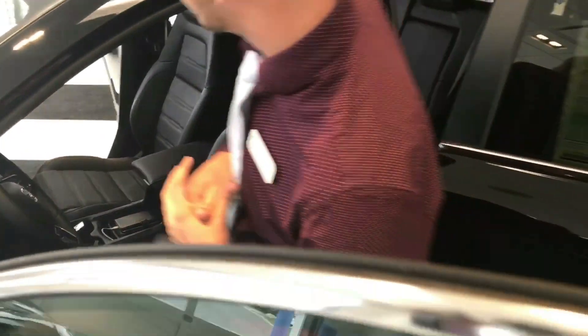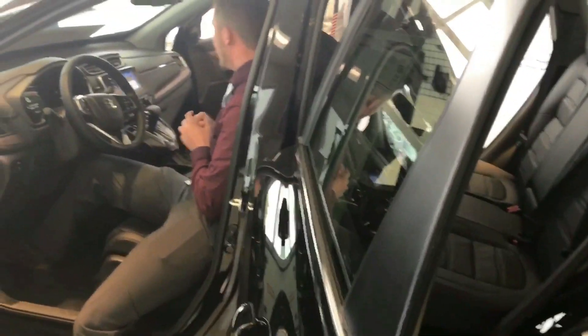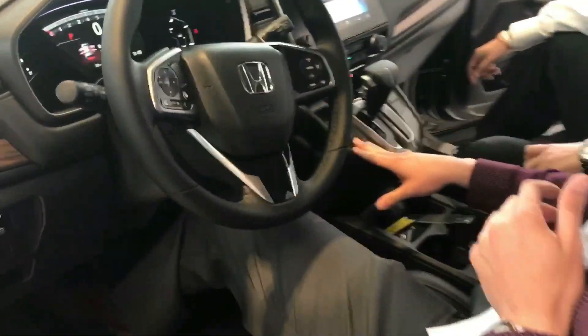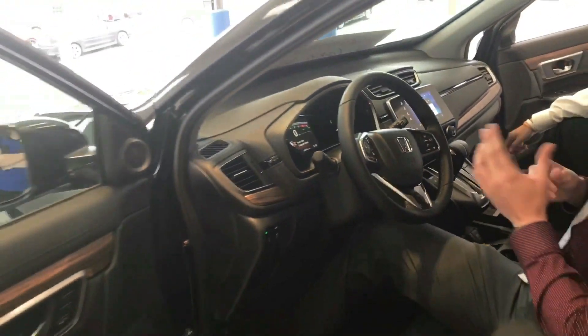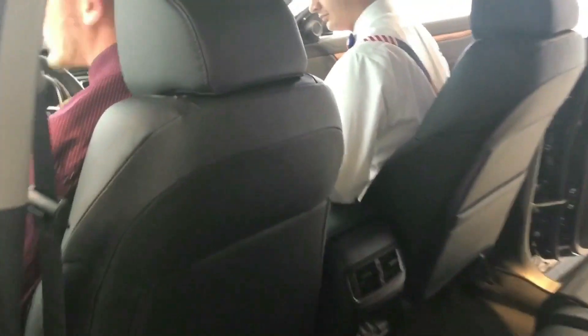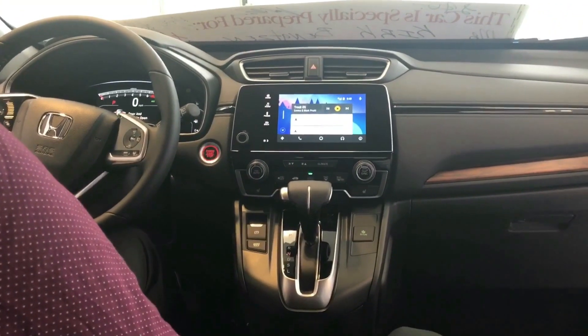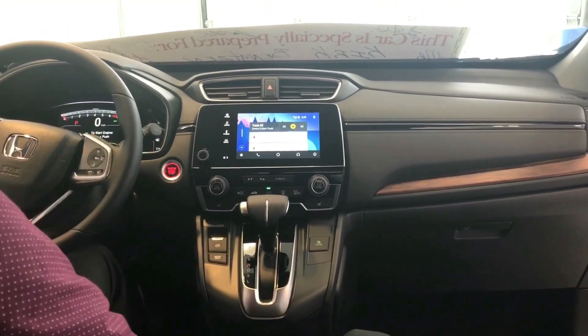It's going to come with a new interior design and the brake hold system, which wasn't in the 2016. What that does is on an incline or decline, when you come to a complete stop, it will keep you there. Once you put your foot on the gas, it automatically releases for you. Honda loves their customers, and one of the biggest complaints about the 2016 was the missing volume knob — so in the 2017, they brought the volume knob back.